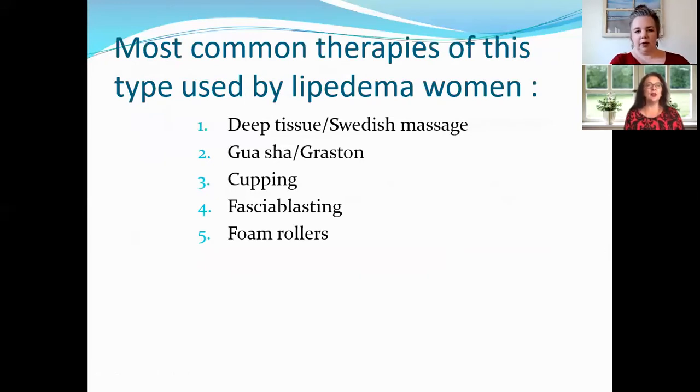Some of the most common therapies of this type are deep tissue and Swedish massage, Gua Sha and Graston — which are very similar and use tools on the skin — the cupping I mentioned, fascia blasting using the fascia blaster tool, and foam rollers. These are a lot of the different ways you can get deep into the tissues.